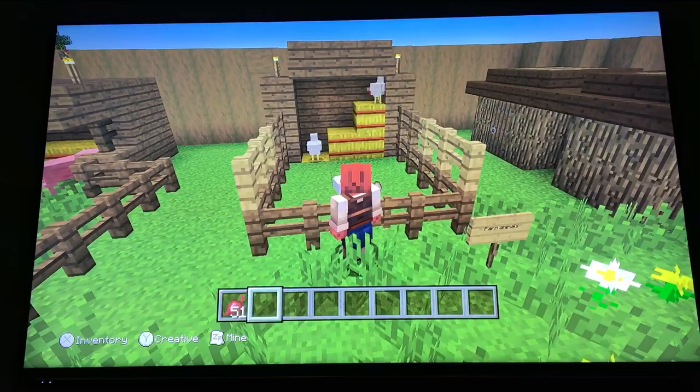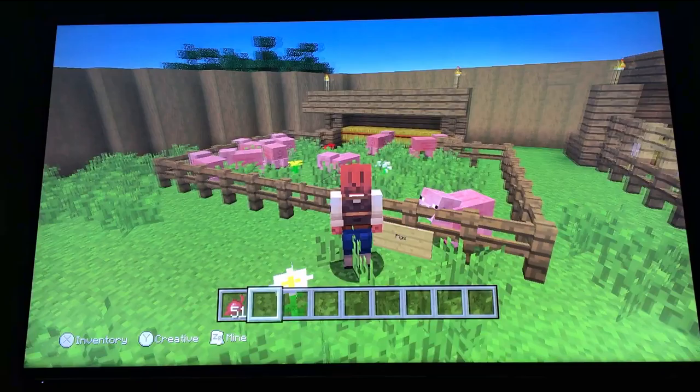Next up we have the farm animals, which is chickens, because that would have been what they would have in those days. And some pigs.